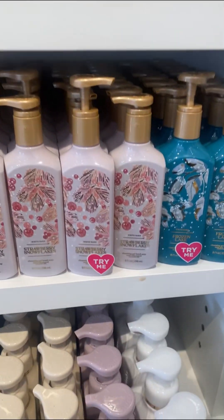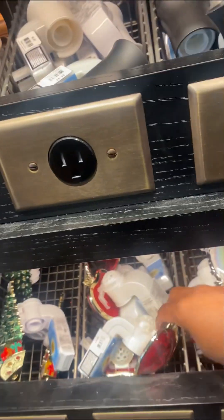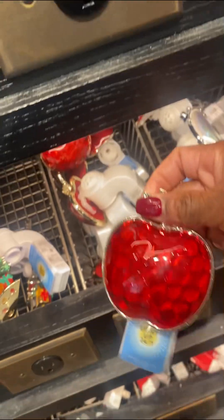Let me know down below if y'all like the foaming hand soaps or the gel hand soaps — let me know in the comments.